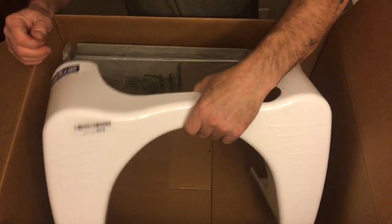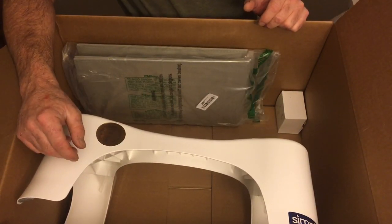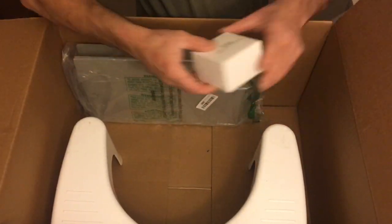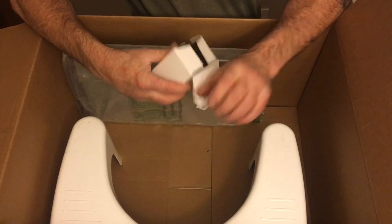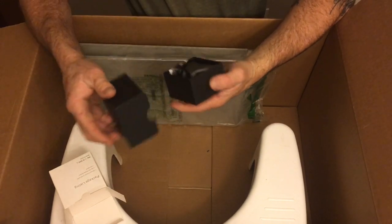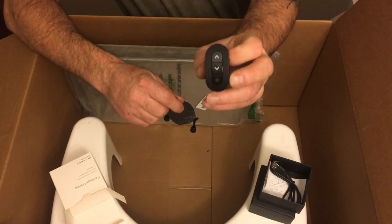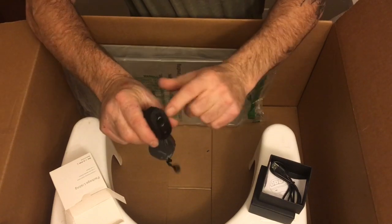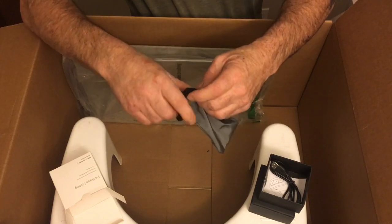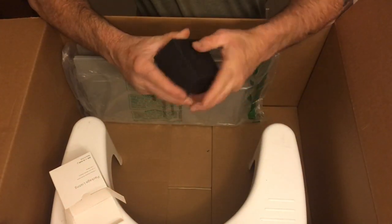Then we got something made by Squatty — it's a Squatty Potty. I think it's for kids. Then there's a ring wireless presenter. It's basically a device where if you're doing presentations on your computer you can remotely control the slides. It's got batteries in it and the cable and instructions are all included. I'd say it's probably 15-20 bucks retail — I'd put a 10-dollar price tag on it.